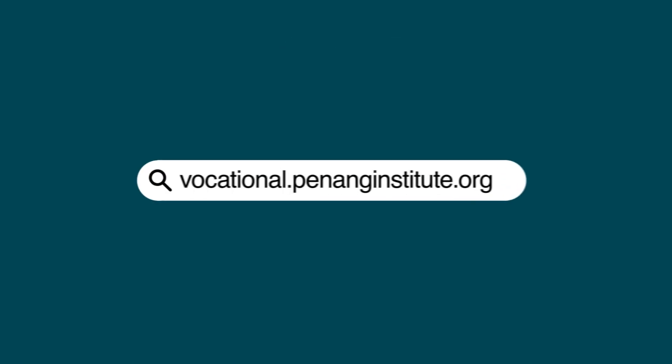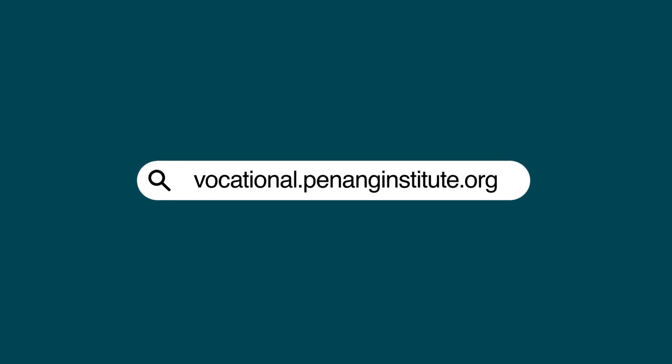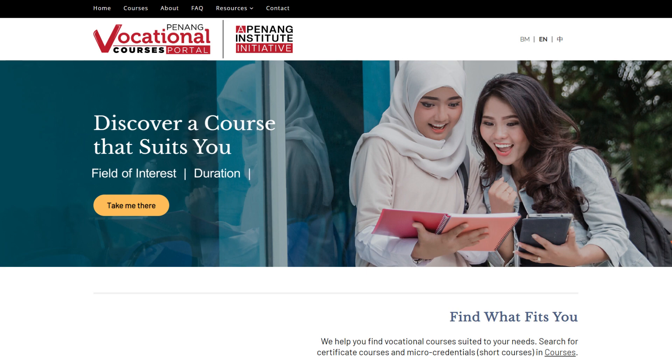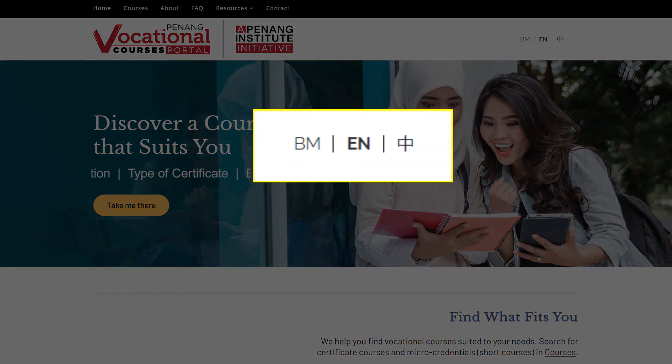Introducing Penang Institute's newly developed Penang Vocational Courses portal. This website serves as your one-stop platform for finding the right vocational course for you in Penang, and is available in three different languages.